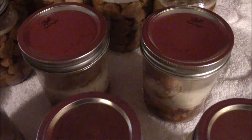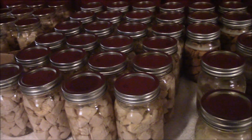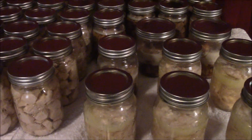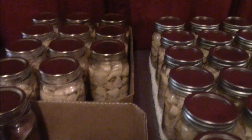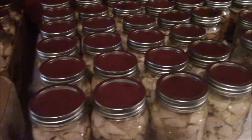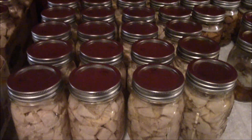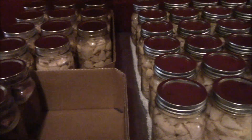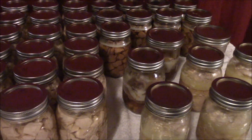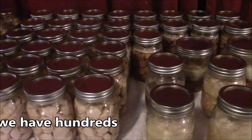I've been doing so much canning that you can see those last two are wide mouth pints. I have actually gone through all of the remaining regular mouth jars that I had. That cabinet back there is full of jars too, so I've got plenty of good stuff canned up, but I'll probably have to go get more regular mouth pint jars. I have gone through all of my regular pint jars.